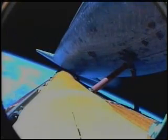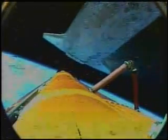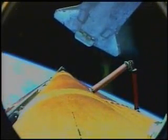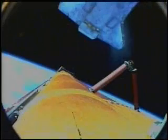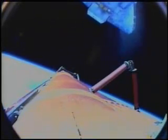Main engine cutoff has been confirmed. E.T. separation confirmed. Atlantis now off of the external tank. Commander Brent Jett will fire the pulse engines on Atlantis to position it for photography of the tank as it falls away.